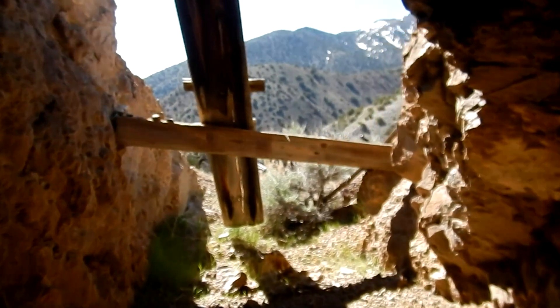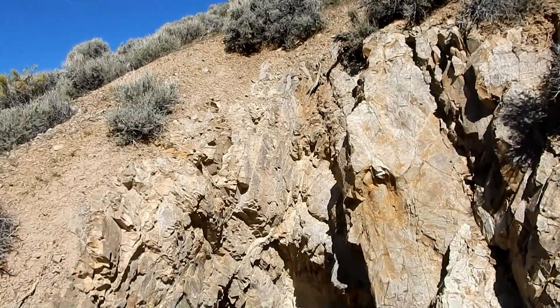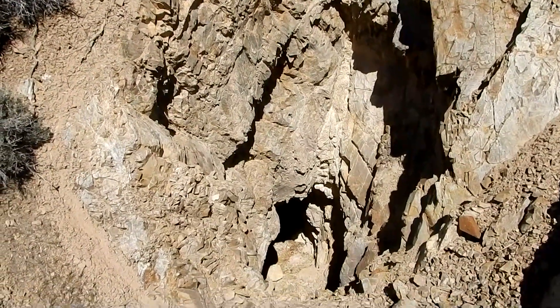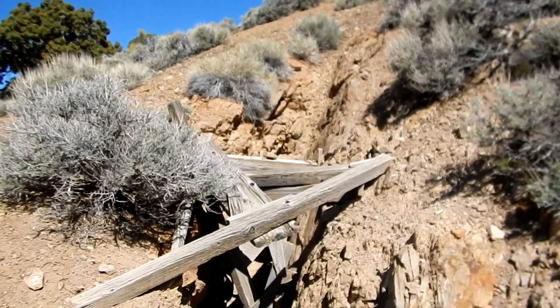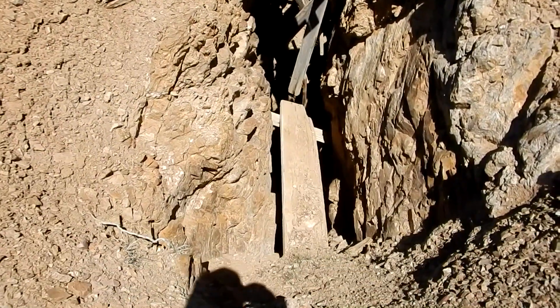And we're back to the portal. There's some sort of a shaft or an open mine of some sort — a little hole at the bottom. There's some sort of a cut going, with a plank down there.